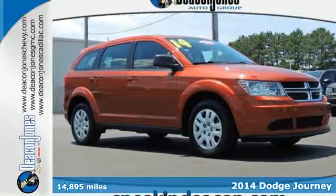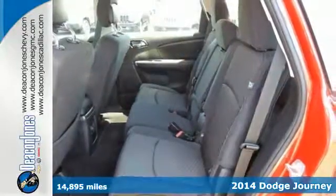Here's a 2014 Dodge Journey. It's a mid-sized crossover that's worth bragging about.